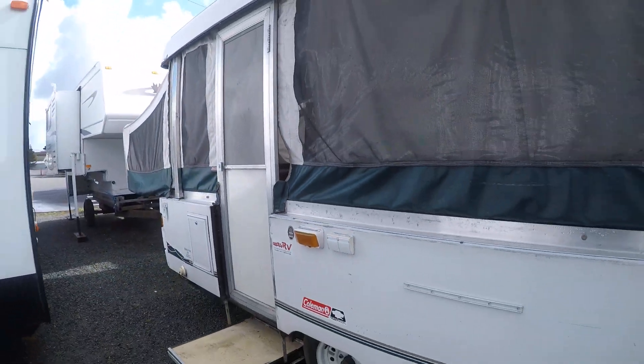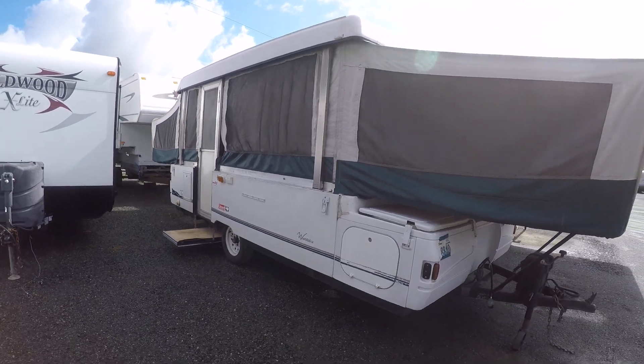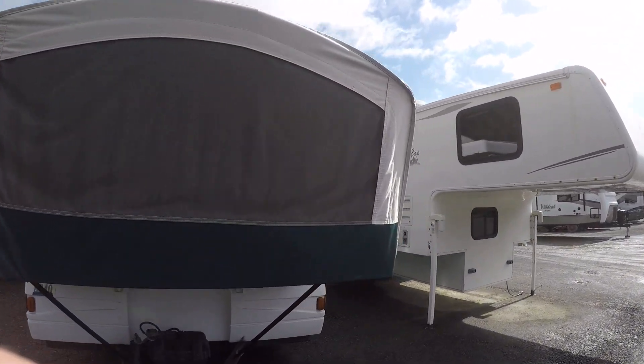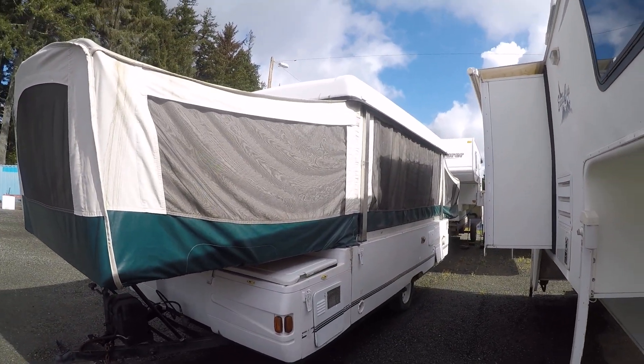This 2000 Westlake tent trailer is right here at Gibbs RV in Coos Bay. Call 1-800-824-4388 or visit us on the web at www.gibbsrv.com — that's g-i-b-s-r-v.com — in Coos Bay.